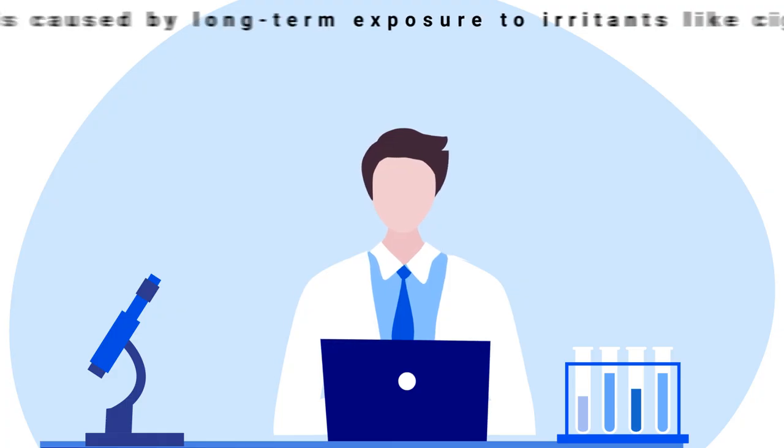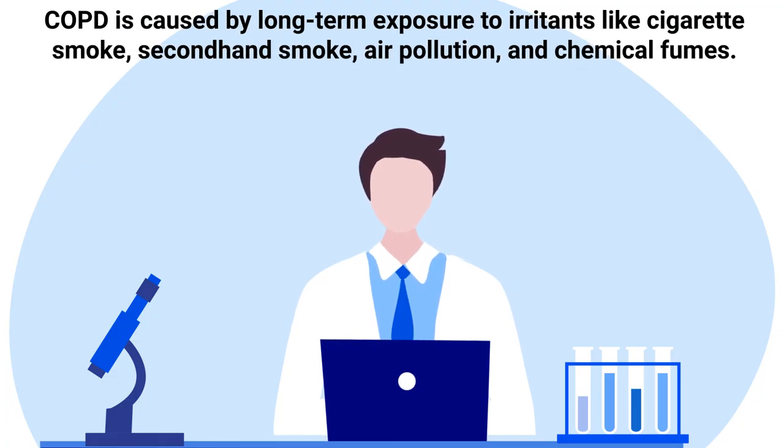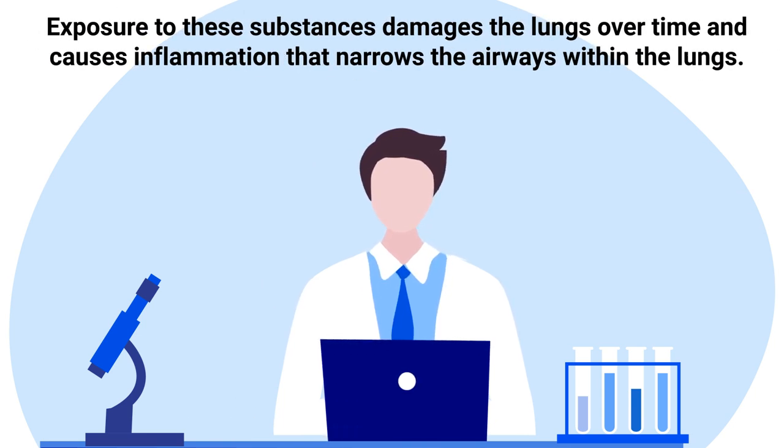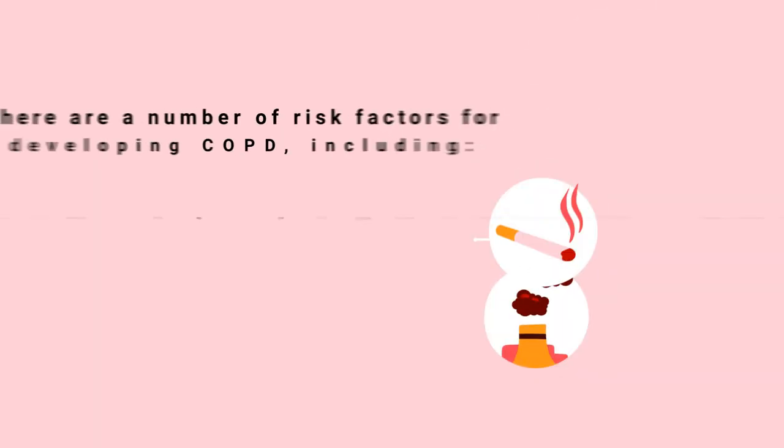COPD is caused by long-term exposure to irritants like cigarette smoke, secondhand smoke, air pollution, and chemical fumes. Exposure to these substances damages the lungs over time and causes inflammation that narrows the airways within the lungs.